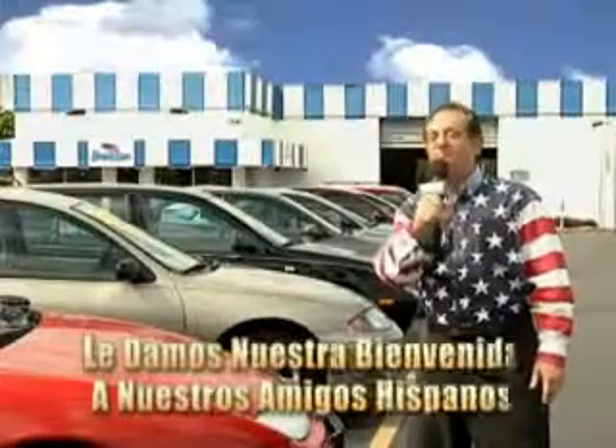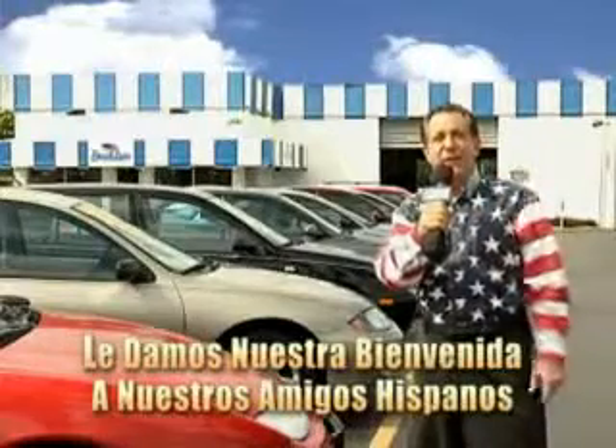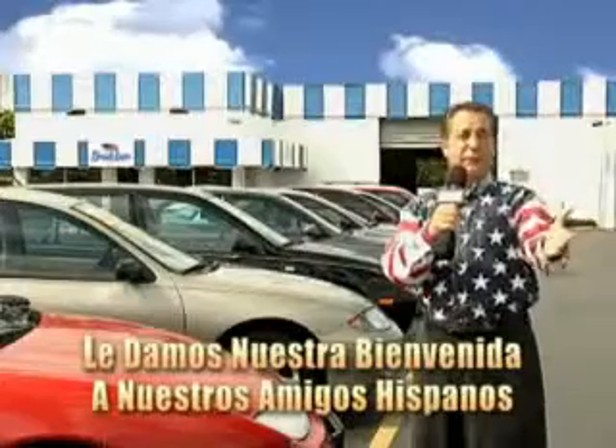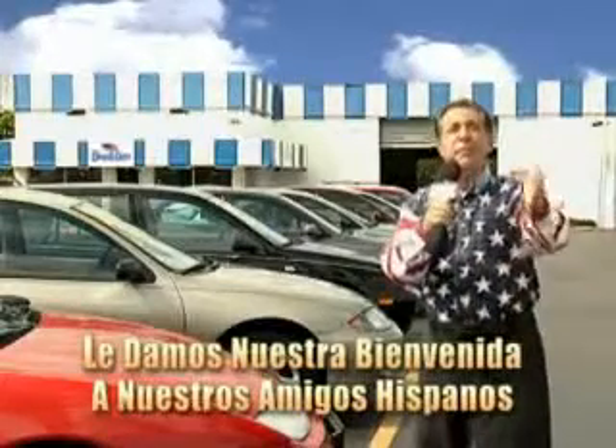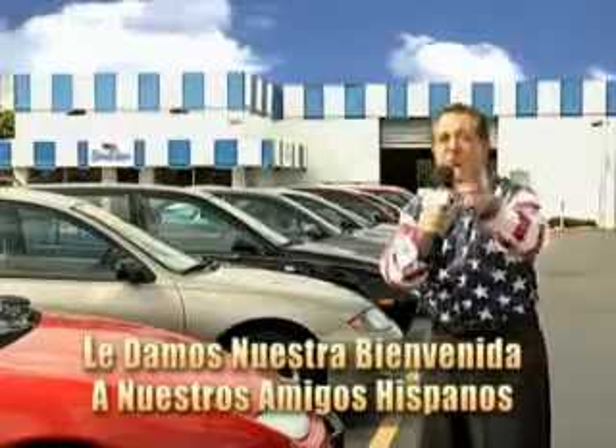Welcome to Beach Cars' incredible parade of values, where we price to sell. You want to buy late models for less? Well, you've heard of one price pricing, blue book pricing, warehouse pricing, and wholesale pricing. But for well over 40 years here in Palm Beach County, you've got Beach Cars pricing.